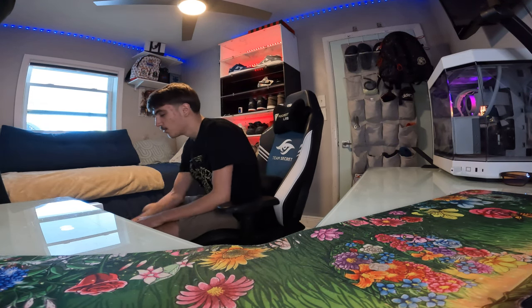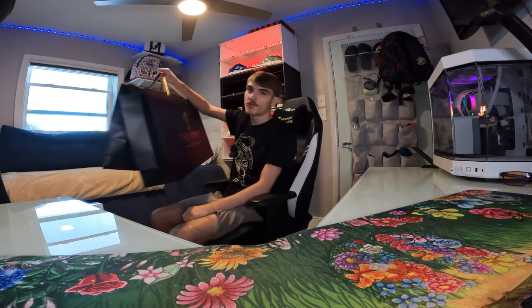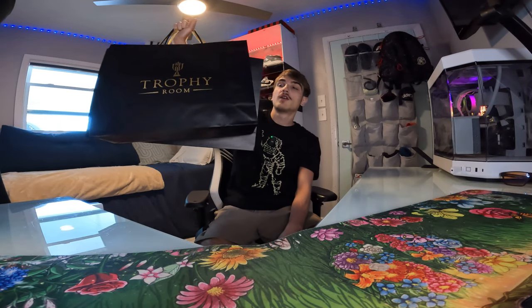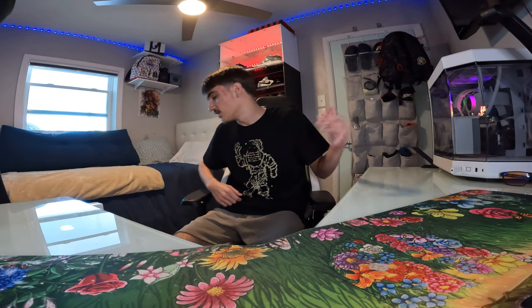Hey, Young2Real on the mic, back at it again with another fire review video. Today I got some heat — the Trophy Room Jordan 1s. I got two pairs: one in my size 12.5 and one in a size 7. I picked these up from the Trophy Room store in Orlando. Drop a like and sub. I did post a short that went crazy — someone offered me $1,100 for both pairs right when I walked out of the store. Low-key should have taken it, but it's all good.